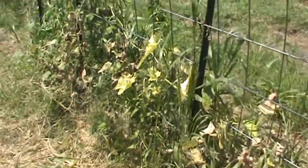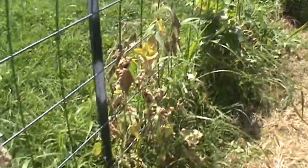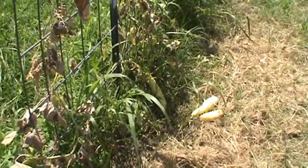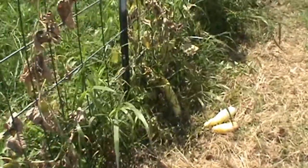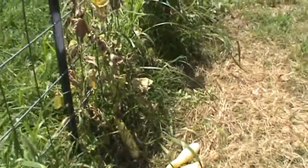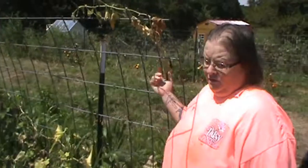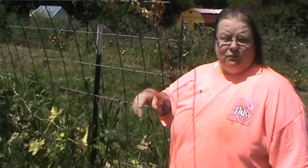Our cucumbers really didn't do too well—we kind of failed trying to grow them by seed. We ended up going to Tractor Supply and getting the plants, and that might be the reason why they didn't do well. What we're going to do here is harvest these for the pigs, tear them down, and plant some green beans for the fall.